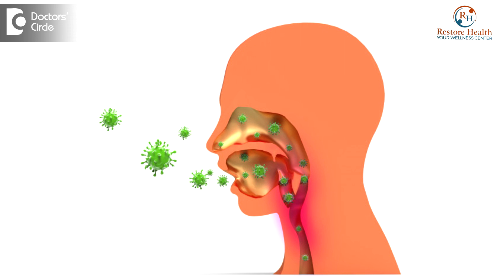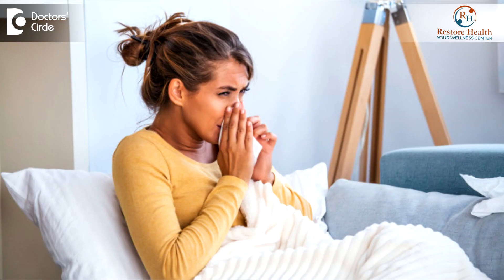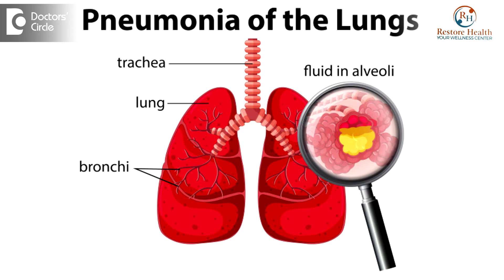This is mostly a respiratory infection — the viral infection or a gastro infection. Most commonly seen is the respiratory infection, which appears as fever, cough, cold, and shortness of breath. It could end up as pneumonia as well.